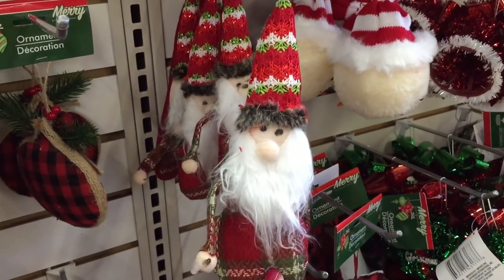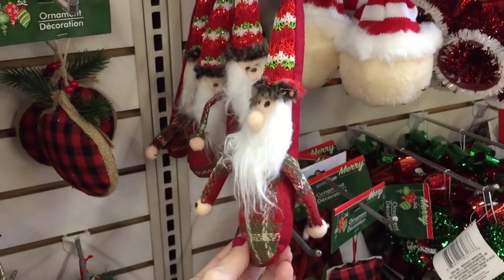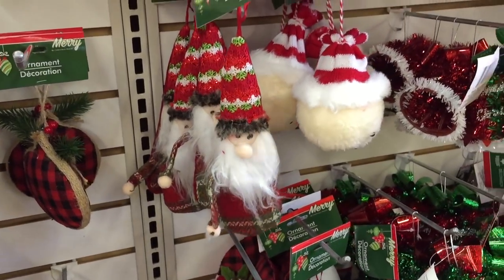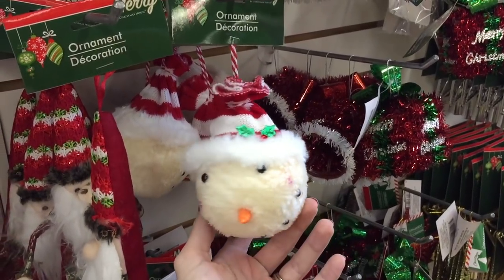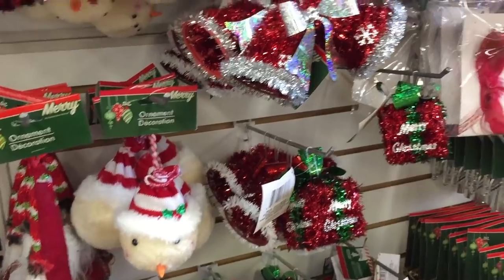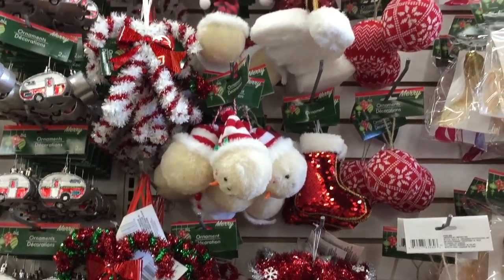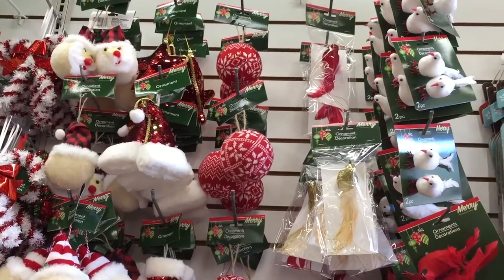Wait — is that the gnome? Are you the one I've been waiting for? You know what, he doesn't look like the love of my life but he's cute. And then we have this little snowman — he is a cutie patoot for just a buck. And then this tinsel-style ornament — Santa Claus hats and candy canes and all that good stuff.